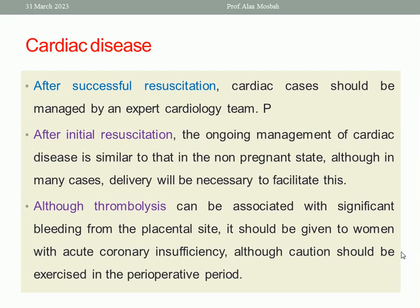In case of cardiac disease causing maternal collapse, after successful resuscitation, the case should be managed by an expert cardiology team. The ongoing management of cardiac disease is similar to that in the non-pregnant state, although in many cases delivery will be necessary to facilitate this. Although thrombolysis can be associated with significant bleeding from the placental site, it should be given to women with acute coronary insufficiency, with caution exercised in the perioperative period.